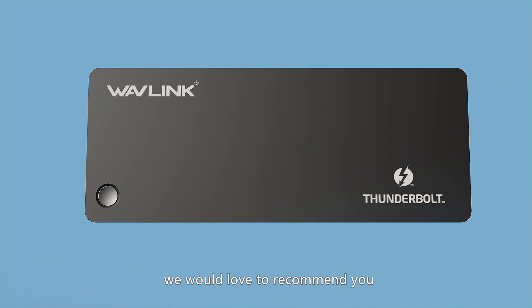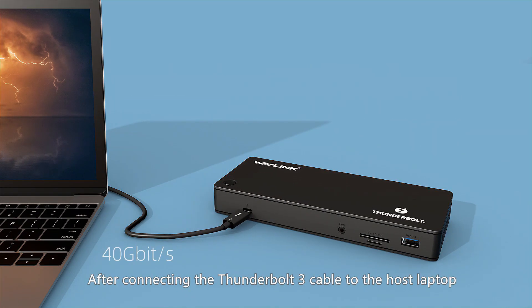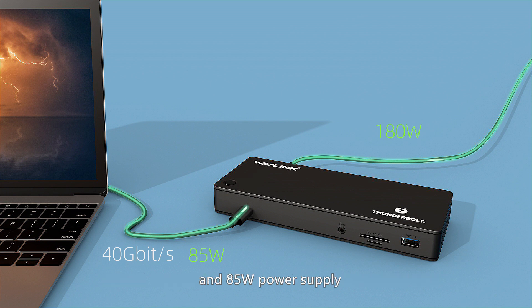Everyone, we would love to recommend our brand new Thunderbolt 3 Dock UT-D01. After connecting the Thunderbolt 3 cable to the host laptop, UT-D01 supports a maximum 40Gbps data transfer rate and 85W power supply.